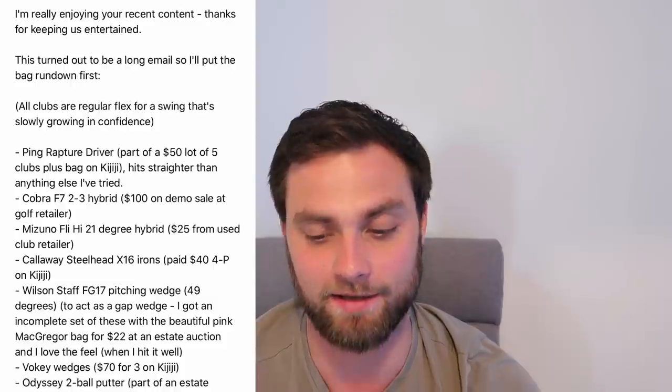Let's get straight into the video. Starting out with Mark Butler's bag - I love this bag. It's $321 Canadian, £184 for this whole bag, and I think it's a great bag. It's got some great clubs - a Ping Rapture driver, I love the Odyssey Two Ball putter which he got for $14, which is a stupid bargain, three wedges for $70, and some Steelhead irons. He's built a great bag - he's 50, plays about 18 handicap, annoyed if he doesn't shoot under 90.